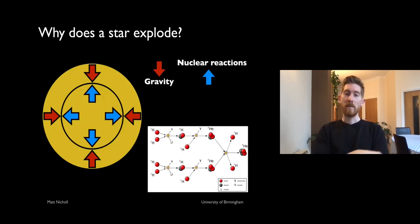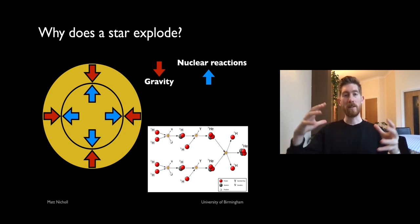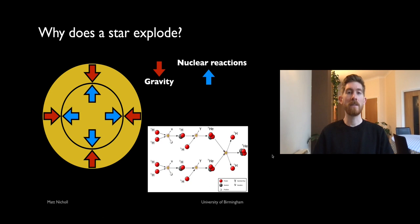So why do supernovae actually occur? Throughout a star's lifetime, two main forces act on it. Gravity is always trying to compress the star and pull material inwards because they're so massive. Whereas in the core of the star, nuclear reactions supply the heat and pressure to stop it collapsing under gravity. These are fusion reactions where small atoms combine to make heavier atoms — hydrogen combines to make helium, releasing energy that supports the star. That's essentially what happens throughout most of the lifetime of any star.